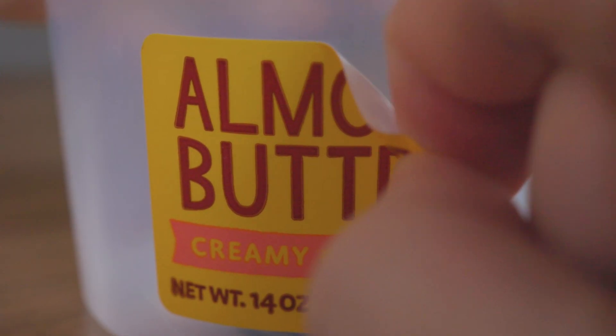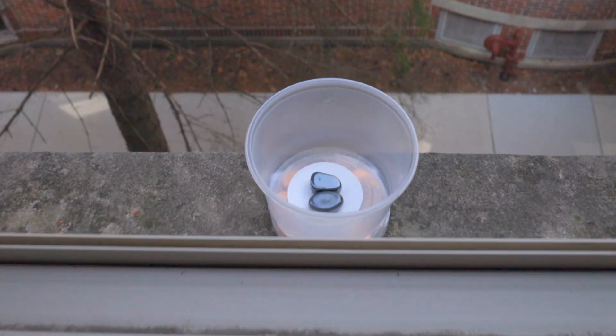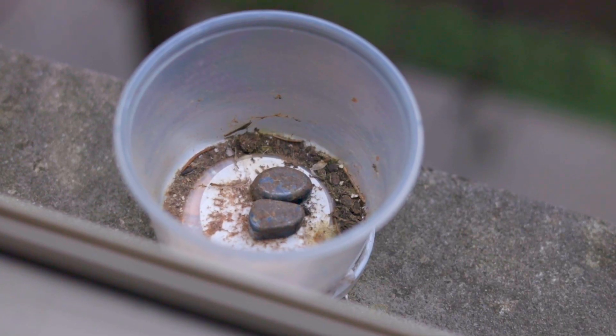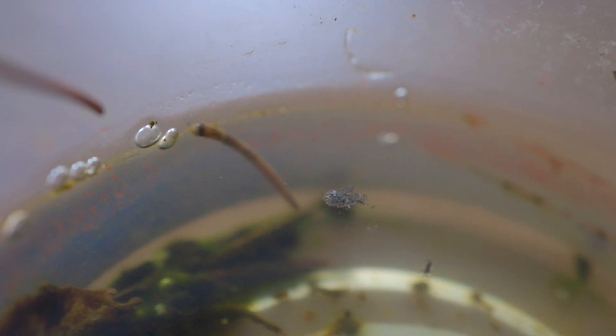Before I took a sample from the bottom of the cup, I decided to take a look at the debris floating above the surface first. There are lots of things to look at in it. You can see insect parts, like legs and antennas.